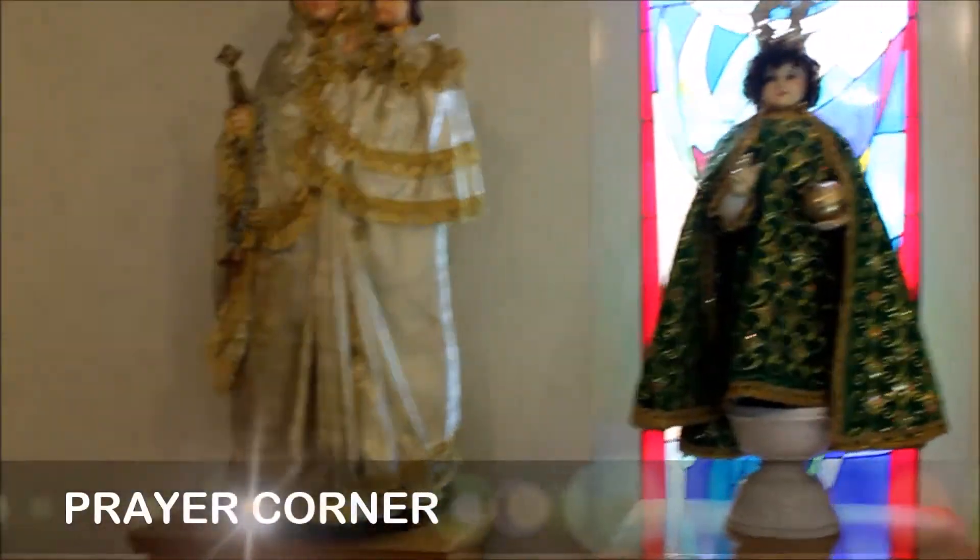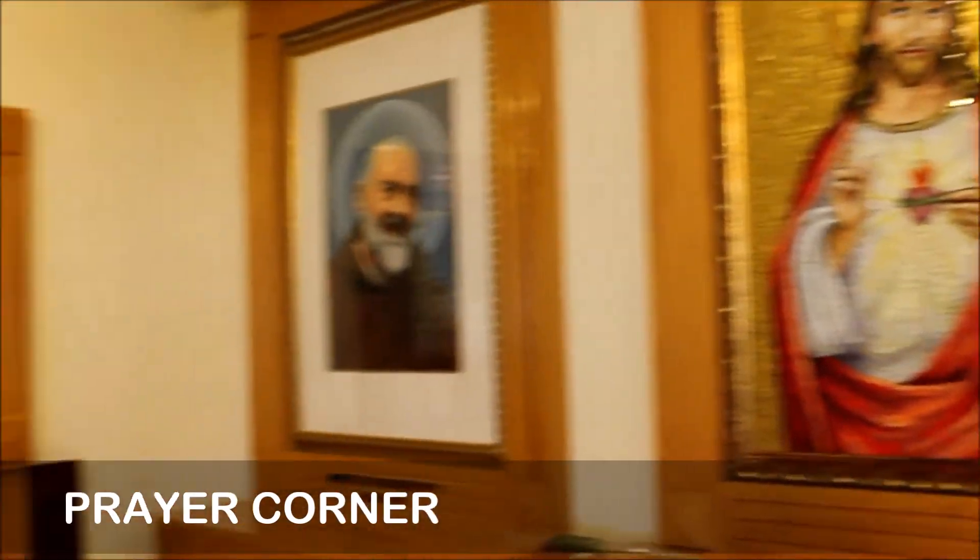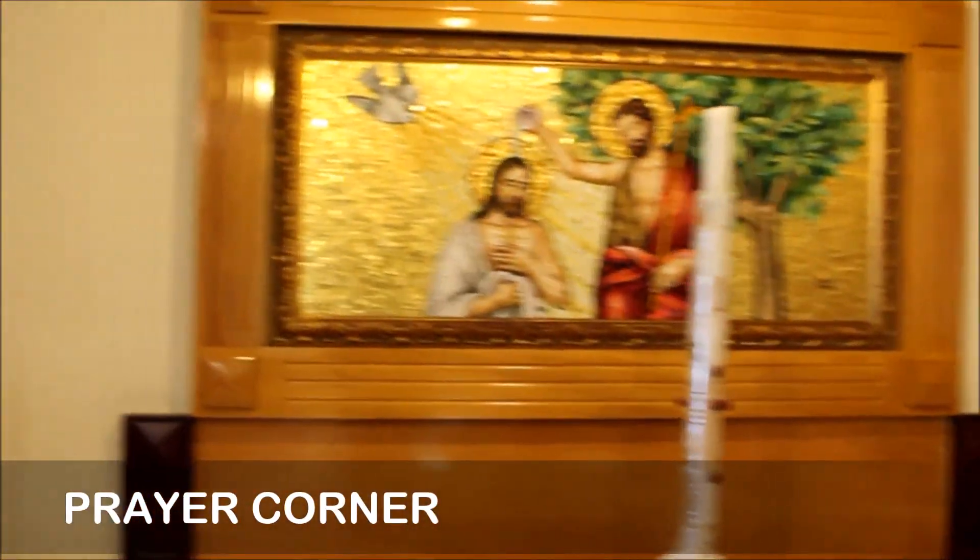Also here are pictures of many saints, where we can stand in front of these and ask the saints to pray for us and our petitions to God.